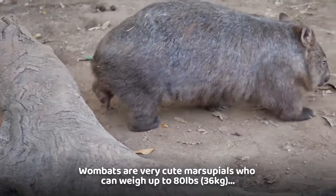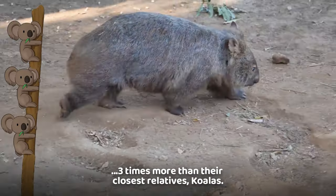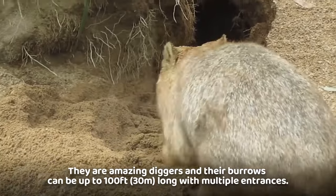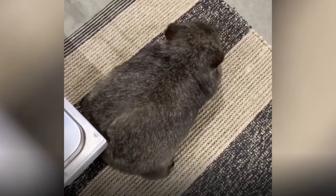Wombats are very cute marsupials who can weigh up to 80 pounds, three times more than their closest relatives, koalas. They are amazing diggers and their burrows can be up to 100 feet long with multiple entrances. But we are here to talk about their most magnificent asset — their butts.